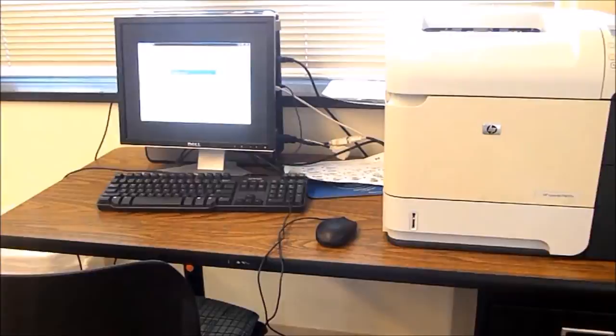In each residence hall, there is a laundry room where students can wash and dry their laundry. Laundry is included in your tuition, and with just a simple swipe of your student ID, it activates the washers and dryers. Next time you're on campus, make sure to stop by Slosher and say hello.